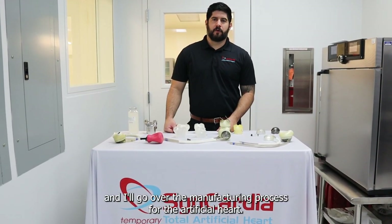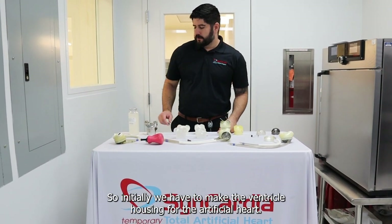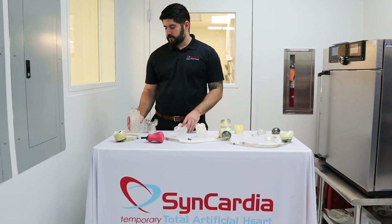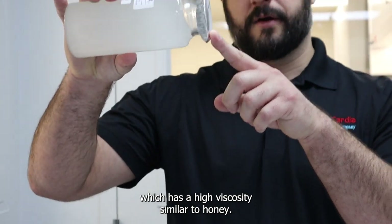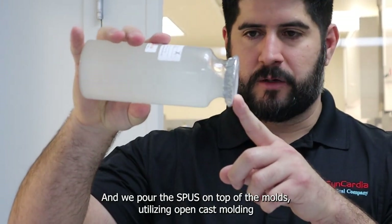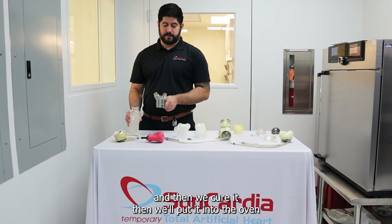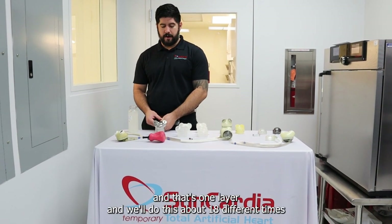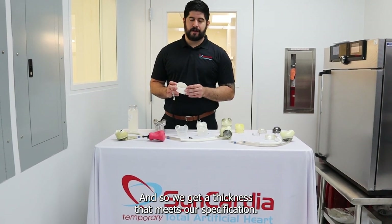Here we are in the CES. I'll go over the manufacturing process for the artificial heart. Initially we have to make the ventricle housing for the artificial heart. We do that by utilizing SPUZ, which has a high viscosity similar to honey. We pour the SPUZ on top of the molds utilizing open cast molding and then we cure it. One pour, we'll put it into the oven, cure it — that's one layer. We'll do this about 18 different times until we get a thickness that meets our specification.